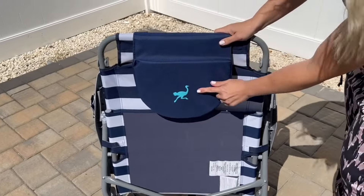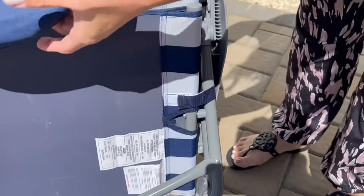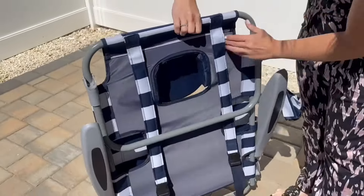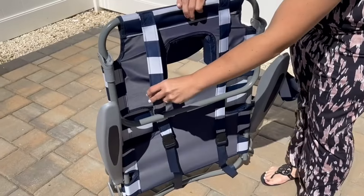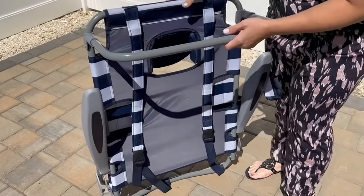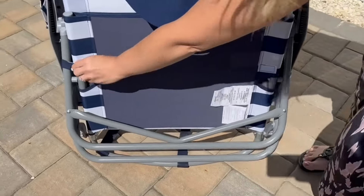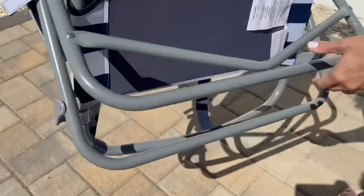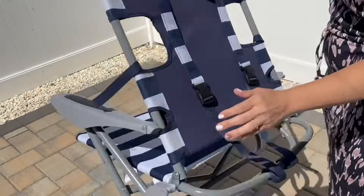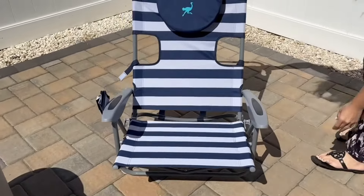This is the beach chair of the summer — this thing is absolutely amazing. Very easy to put together, has latches, and this awesome flip-out foam to allow you to put your face into it. It comes with straps so you can carry it to the beach on your back. Very easy to just unfold and use. It has a really awesome cup holder as well.